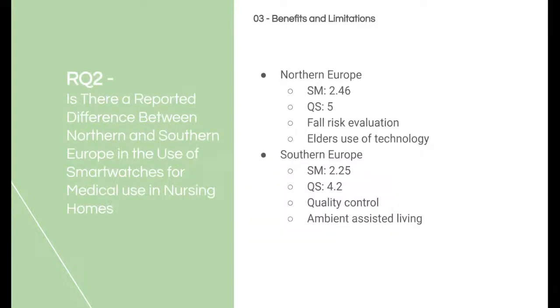Between Northern and Southern Europe, there is a reported difference for the use of a smartwatch. Northern Europe has both the highest average smartwatch use of 2.46 and the highest average quality of 5, whereas Southern Europe has an average smartwatch use of 2.25 and an average quality of 4.2. While Southern Europe still has a good score, the average is brought down drastically due to two articles being rated drastically lower than the rest. There is also a difference in use between the regions, which could be due to differences in climate and different assessed needs amongst the population.